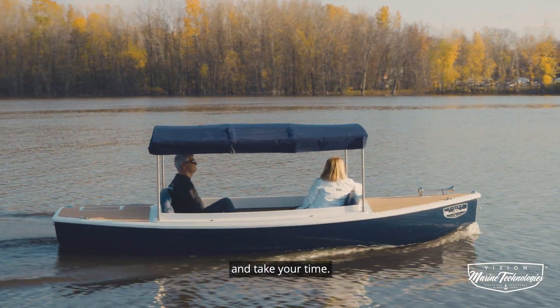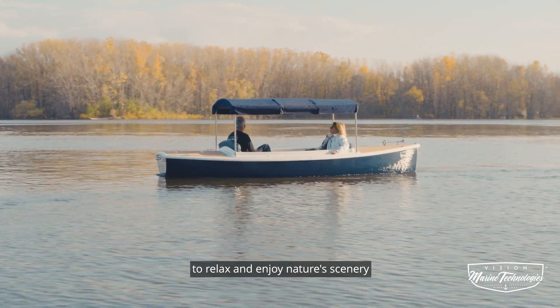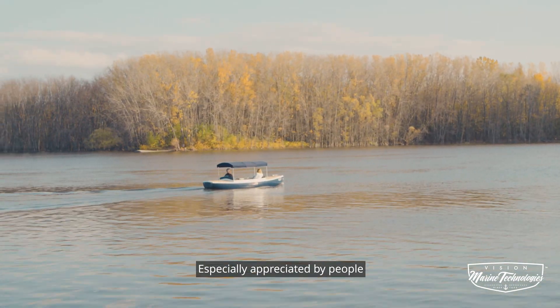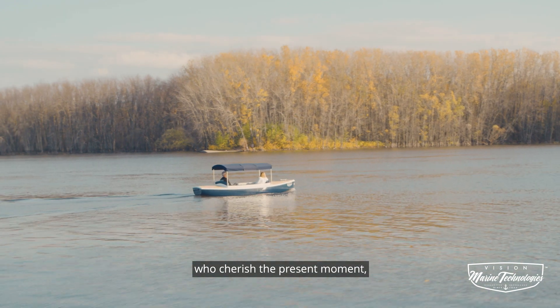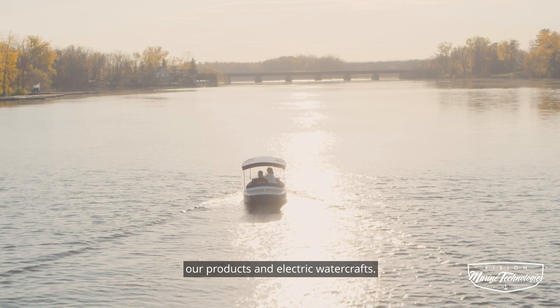Slow down, change your rhythm, and take your time. The Kwai 2-156 was created for you to relax and enjoy nature's scenery with your family, friends, and loved ones. Especially appreciated by people who cherish the present moment, it's within this mind that we build and design our products and electric watercrafts.